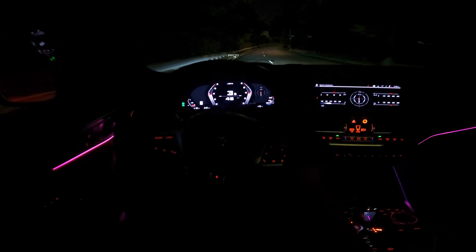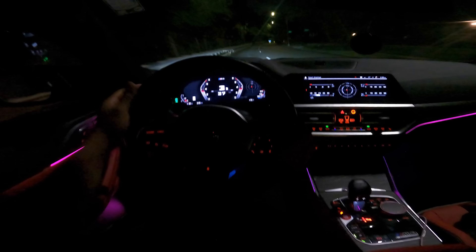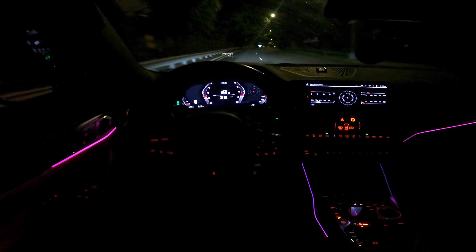I definitely notice a difference now. In second gear it pulls way harder — it's just spitting the tires, lighting them up. I can see it over there in the corner. I'm going to turn it down to second because I don't really want to bang it, but I'm just going to mat the gas.